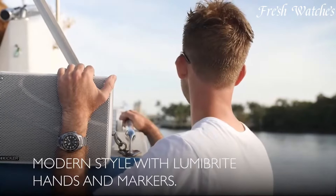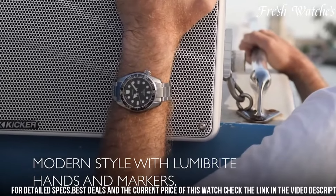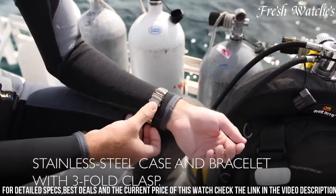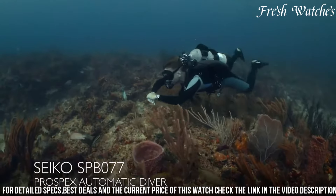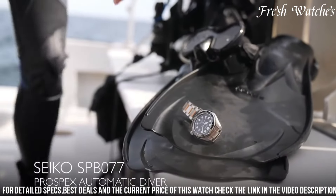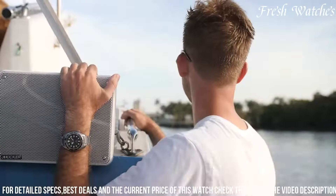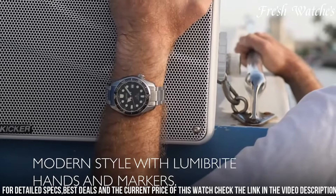A contemporary homage to the iconic 1968 original, this timepiece blends the vintage aesthetic with modern precision and durability. Encased in stainless steel, it embodies the essence of adventure with a water resistance of 200m, ideal for divers and water enthusiasts. The blue dial with a textured pattern exudes a marine allure, adorned with luminous hands and markers for optimal readability. The unidirectional rotating bezel allows precise time tracking underwater.